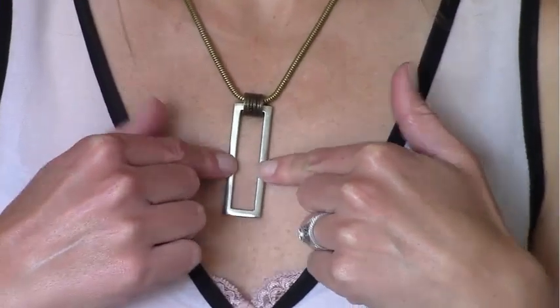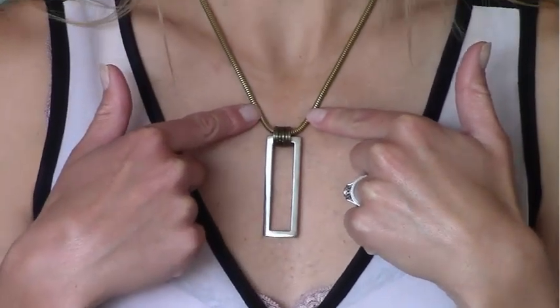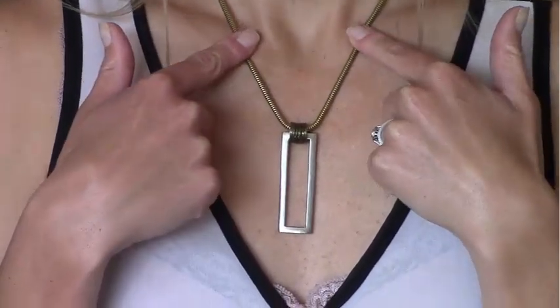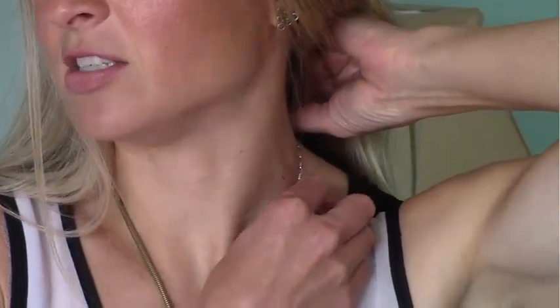This pendant was made from a vintage piece that I had, recast into white bronze. This beautiful chain right here is a vintage brass snake chain from the 70s. And then in the back, it's a gorgeous sterling silver box chain.